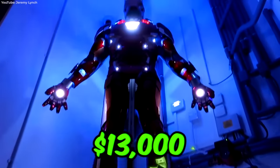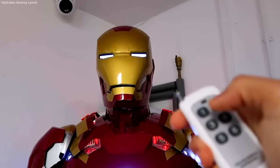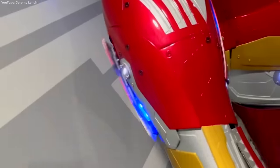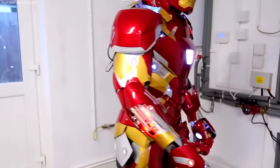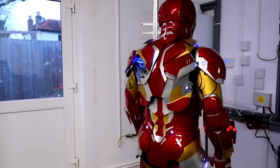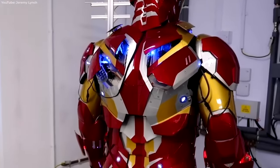For just $13,000, you can have your very own Iron Man suit, complete with a working helmet, light-up rockets, lasers, and repulsors in the gloves. Tiny speakers blast sound effects from the suit, even adding the clanking sound as you take a step.